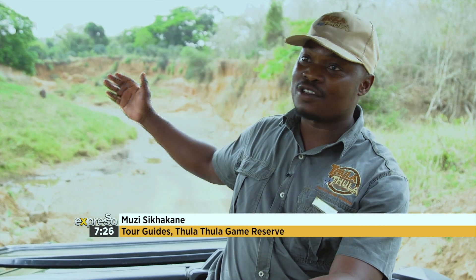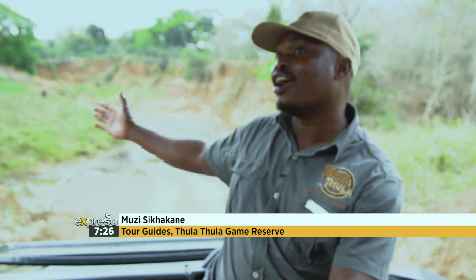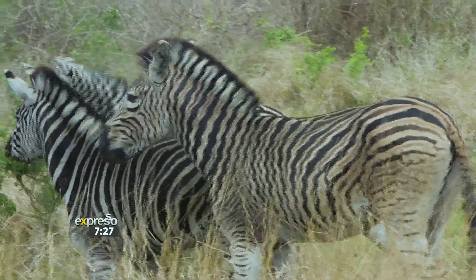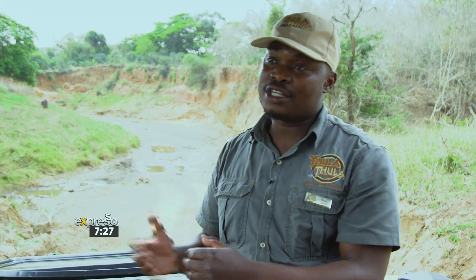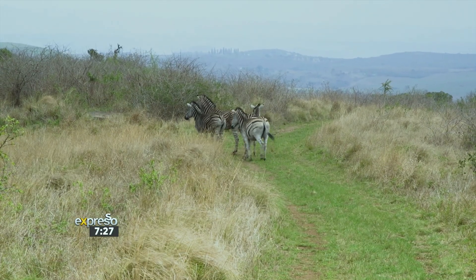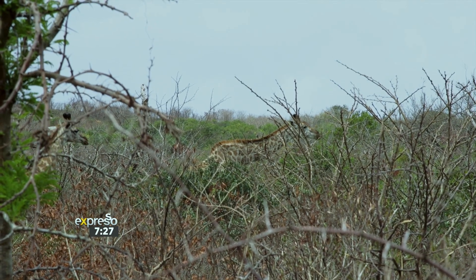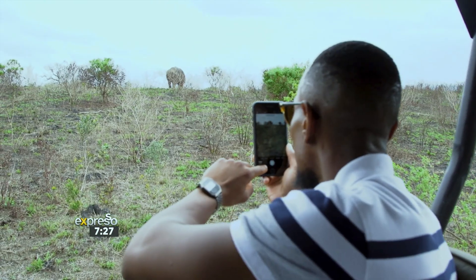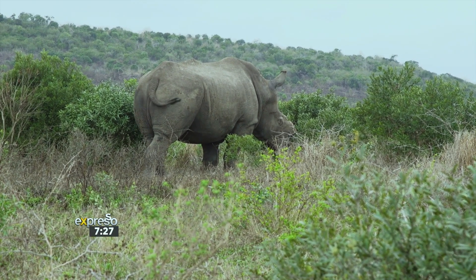Muzi, there's such an interesting story behind Thula Thula. Can you tell us about the history? Shaka, our king, the king of the Zulu, he used to come and walk here along the river — he would do some hunting, killing small antelope for food while walking with his tribe. Thula Thula started around 1999 to 2000, so we are about 20 years old. We started with seven elephants, and in 2009 we got a rhino by the name of Thabo. You can see how healthy and how big he is — Thula Thula is growing as a private game reserve.